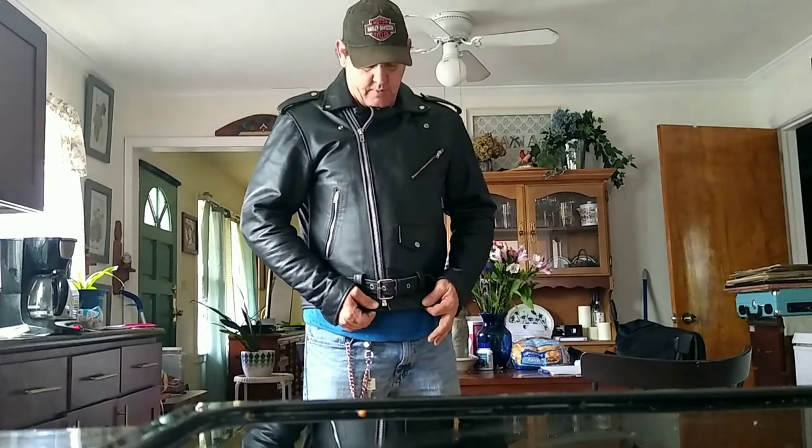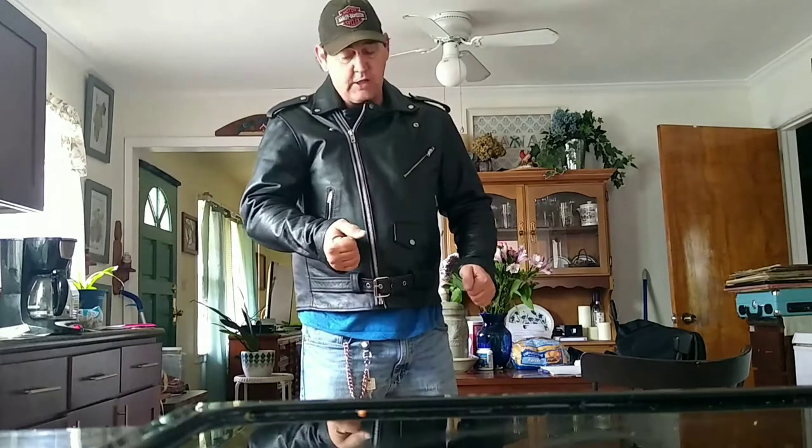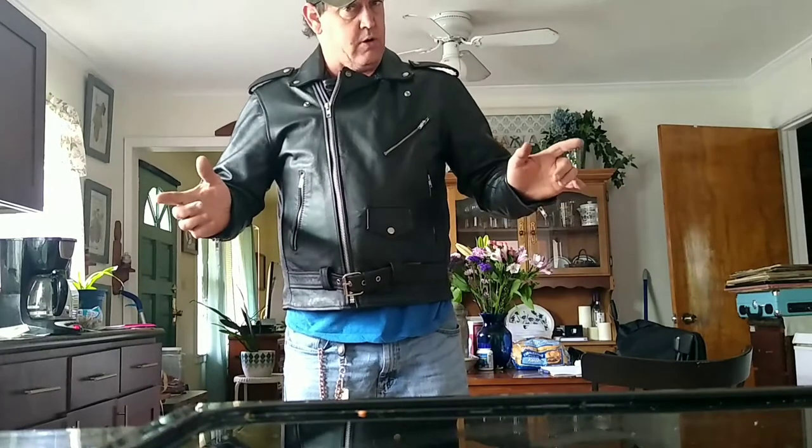I've had this all winter. I can say that it is high quality. It's stitched together very well, it has a lot of features. As you can see, it fits well. This is an extra large, by the way.